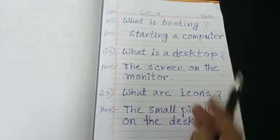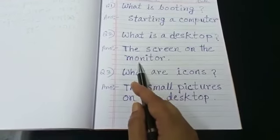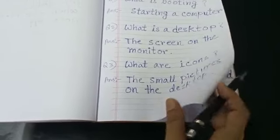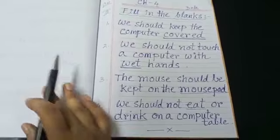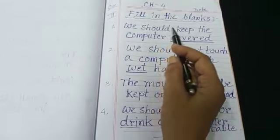What is booting? Starting a computer. What is desktop? The screen on the monitor. What are icons? The small pictures on the desktop. This all you did last day in the previous video, so you know the answers.